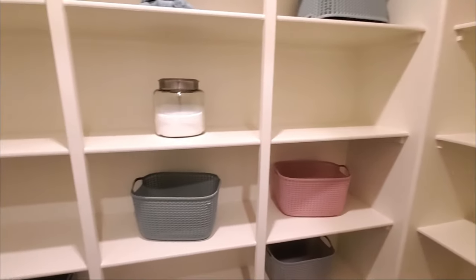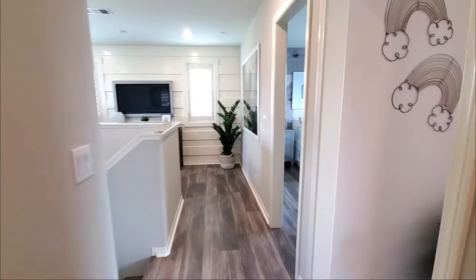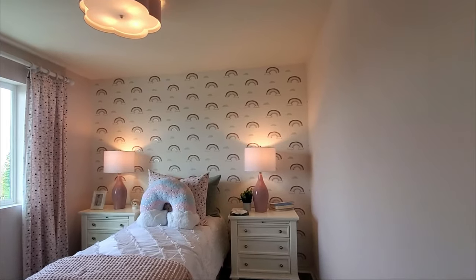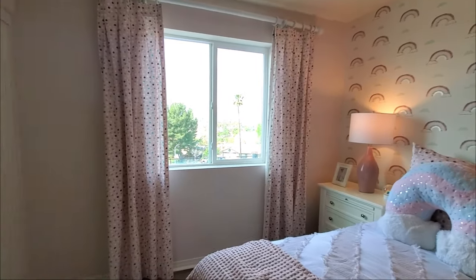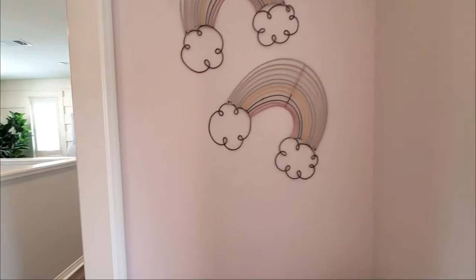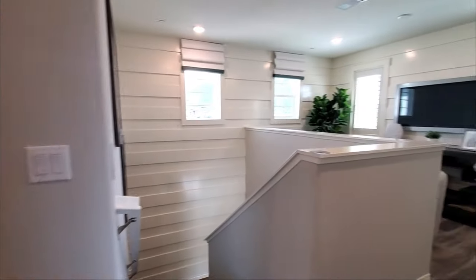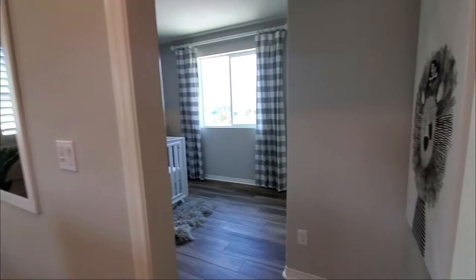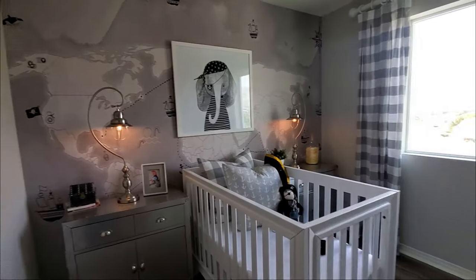In the hallway, you will find this large walk-in linen closet. The second bedroom has a window with views of the backyard and a closet. The third bedroom has a closet and a window with backyard views.